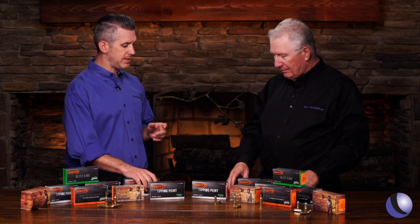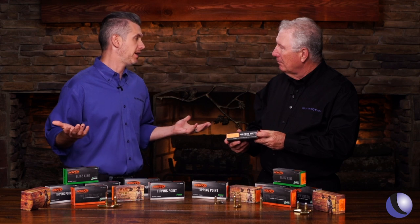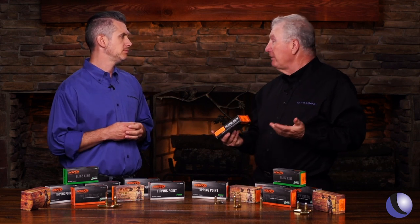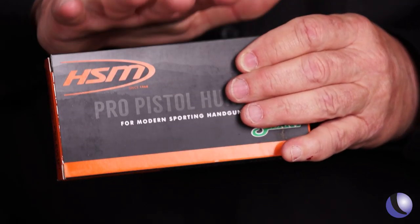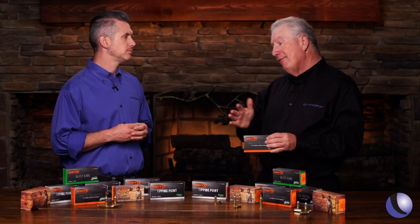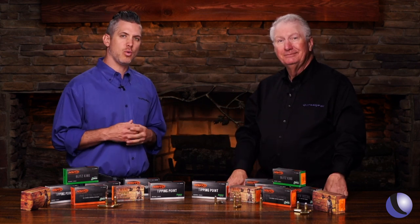Another thing is handgun hunting. This is very popular, and hunters are liking the challenge of it. It is challenging — you have to get closer, it's harder to hit things — but if you're going to do that, you need to use good ammo. You've got to have bullets that will perform when they hit. They say that's what this does. Let's go to the range and see how it works.